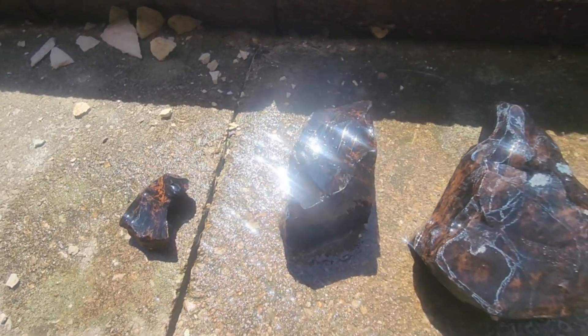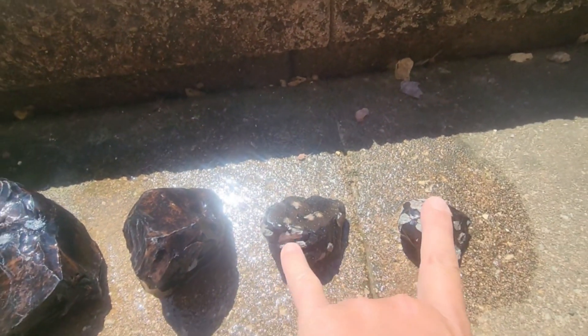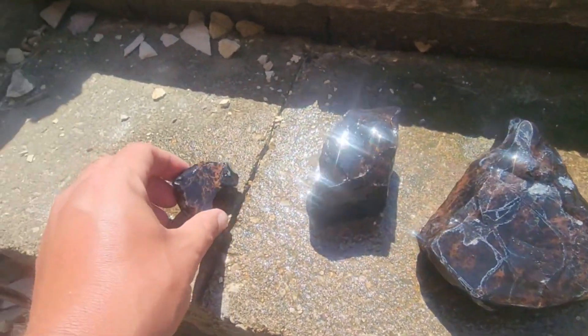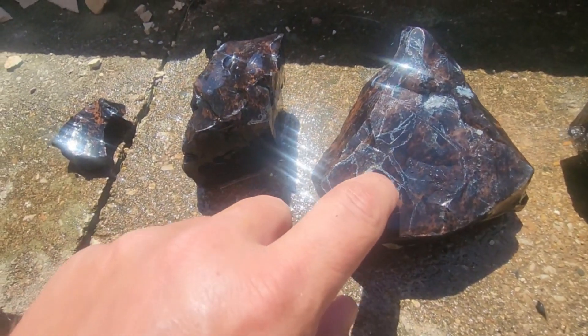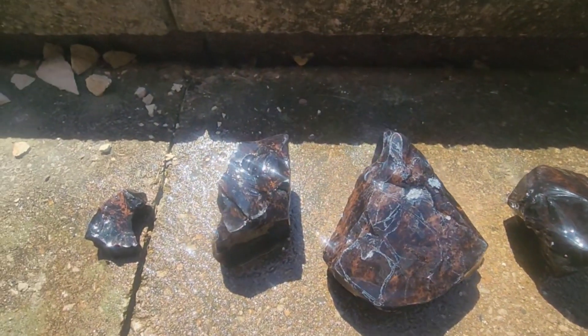All right, you guys — these are some of my nicer larger pieces I picked up of the obsidian. Got a snowflake, snowflake, mahogany — two really nice pieces of mahogany and a little piece of mahogany with some really pretty color in it. I did spray them down because I haven't had time to polish them. I gotta cut some of them down but you can see the cracks in them — this might be difficult to polish, so we'll see what happens. Well guys, that's the video for the day! Hope you enjoyed it. Please like, share, and subscribe and we'll see you next time. Have a good one!